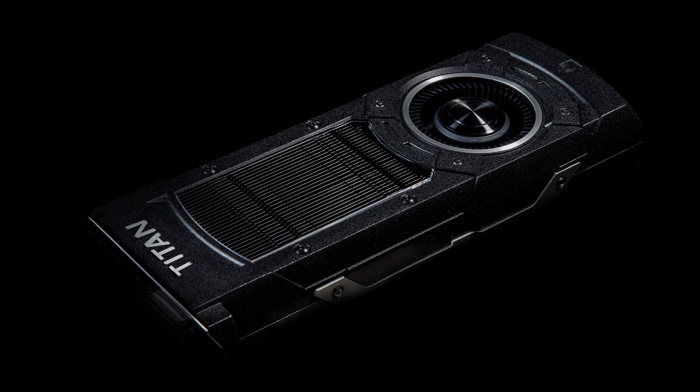The GTX Titan P will be NVIDIA's next upcoming high-end graphics card, sitting at about the $1,000 price range. It's supposed to take on 4K gaming at full blast. From the specs that have been revealed so far, this card is definitely shaping up to be the fastest graphics card we've ever seen.